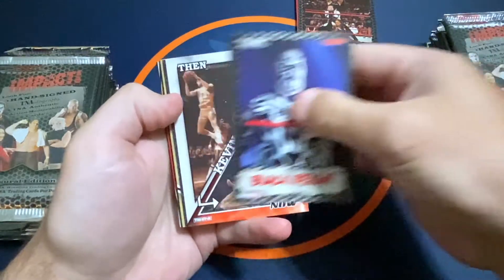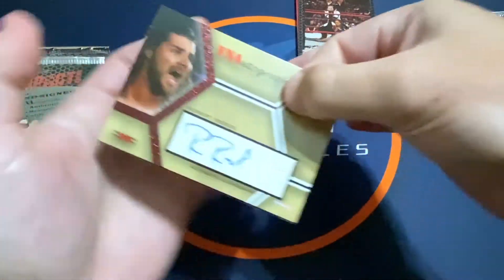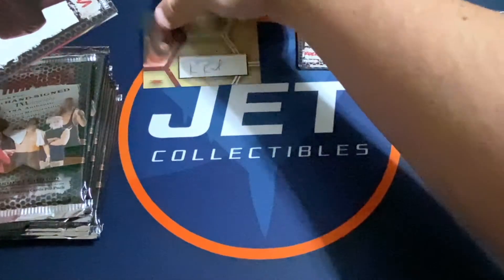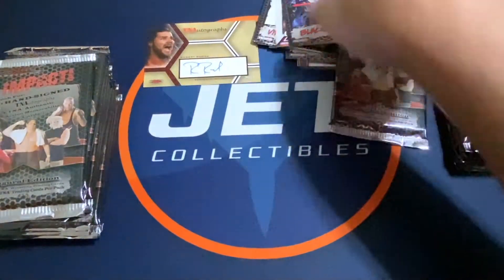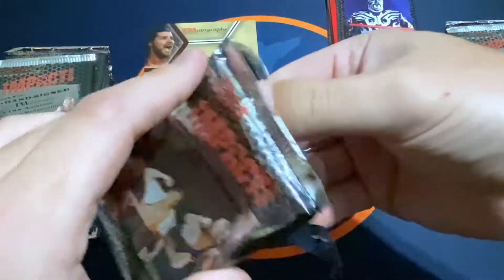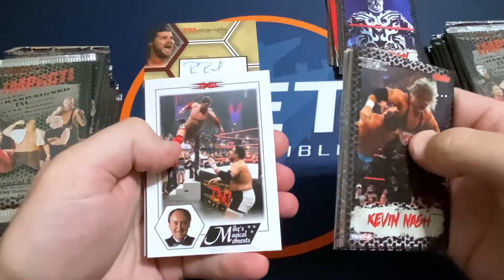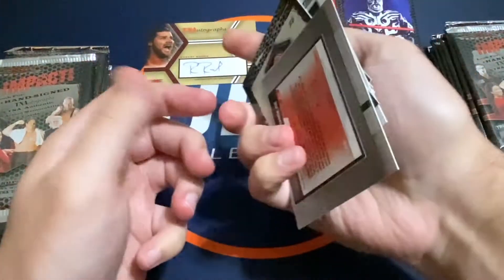Looks like we have an autograph in here — Kevin Nash in the pack. And the auto is Robert Rude. That one is red, numbered out of 25 — number 9 of 25. So that's our first auto. We also have Scott Steiner Muscles Ink and Mike's Magical Moments inserts, and Mike Tenay is an autograph you can get in the set as well.